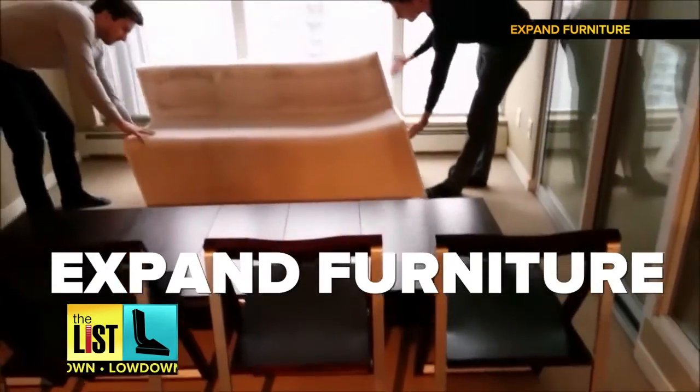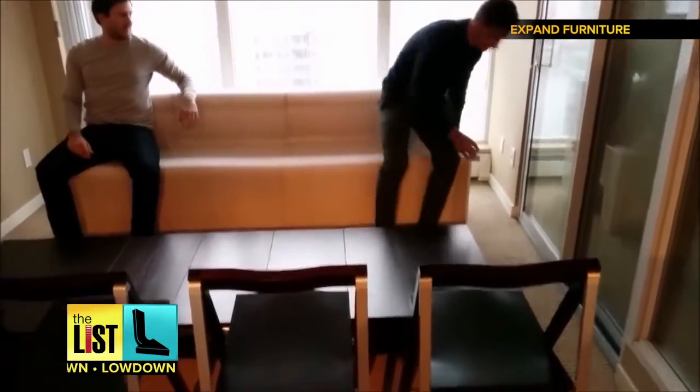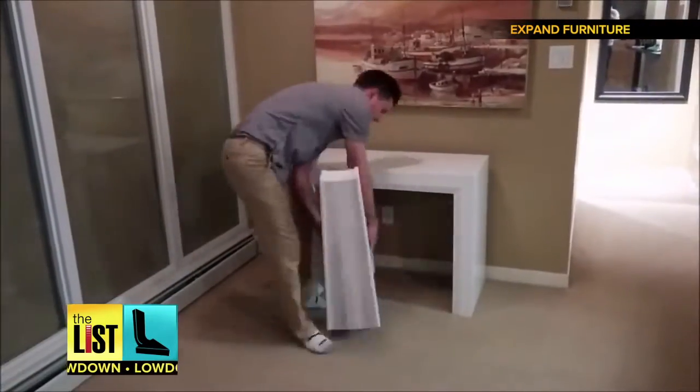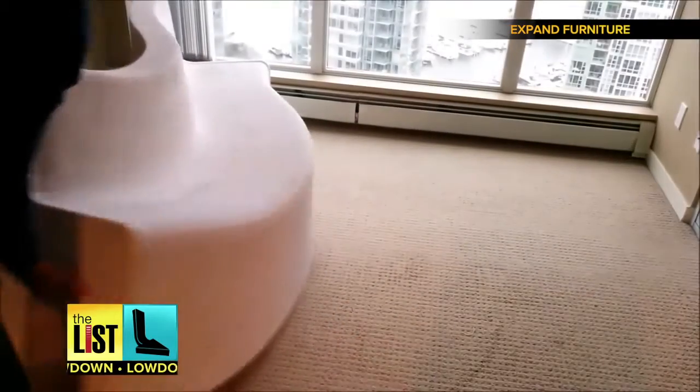Canadian company Expand Furniture designed this flexible loveseat to adapt to the size of any space. You can shape it, stretch it, bend it, and of course you can sit on it. Made from recycled paper, it works just like an accordion to form a variety of shapes.